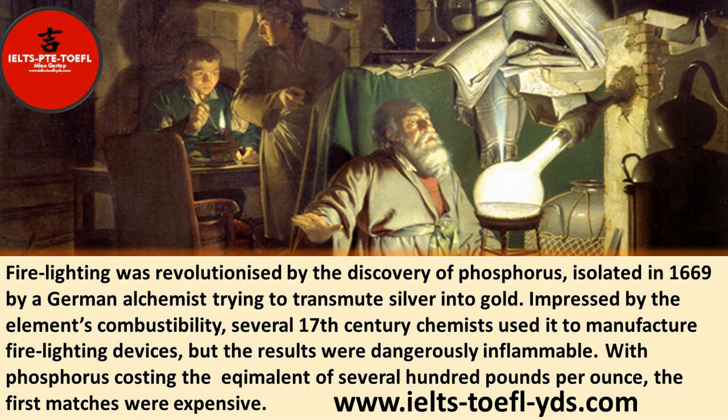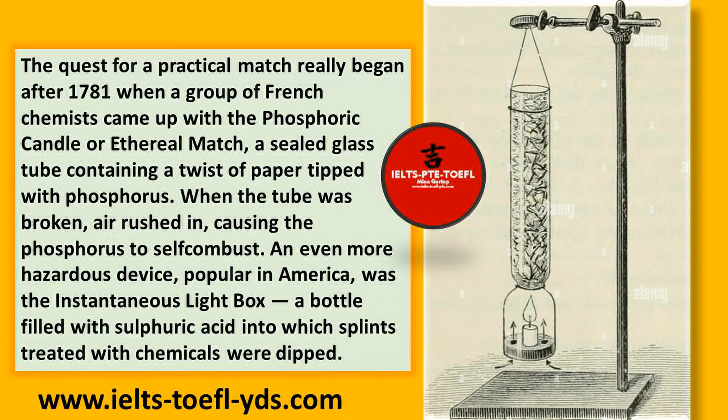With phosphorus costing the equivalent of several hundred pounds per ounce, the first matches were expensive. The quest for a practical match really began after 1781, when a group of French chemists came up with the phosphoric candle, or ethereal match, a sealed glass tube containing a twist of paper tipped with phosphorus. When the tube was broken, air rushed in, causing the phosphorus to self-combust.